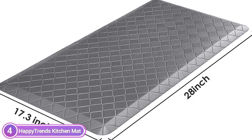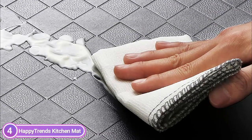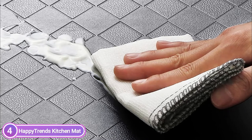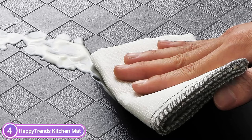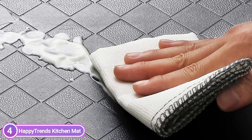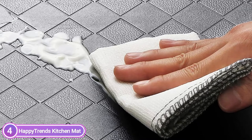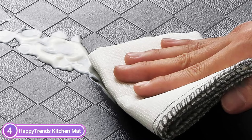Kitchen mats are made with beveled edge technology and non-slip backing that helps protect you from slippage and tripping. The beveled edge is anti-curl and stops tripping, protecting your family from harm. A non-slip PVC bottom is manufactured so it won't slide around like other mats, and a slight texture on top creates additional slip resistance.